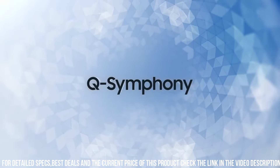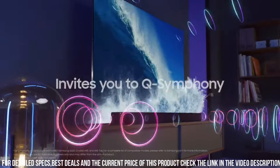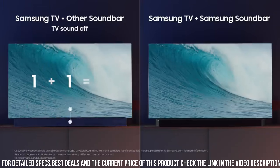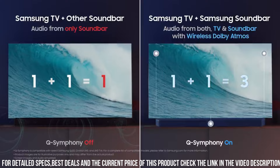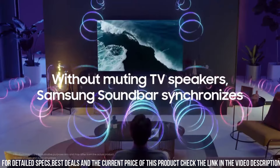With its sleek design and ultra-slim bezels, the Q80B Series is a stunning addition to any room. Elevate your home entertainment with the Samsung Q80B Series 4K Ultra HD QLED Smart TV and enjoy unparalleled visuals and smart features that cater to your every need.